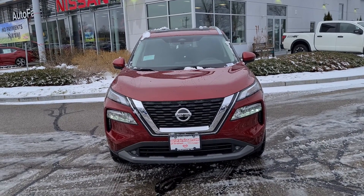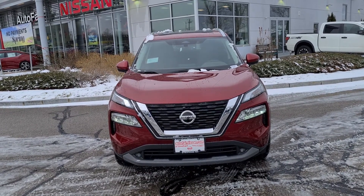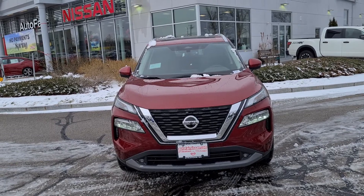Hey Kimberly, this is Rob over here at AutoFair Nissan in Stratum, New Hampshire, and we are looking at this absolutely beautiful 2021 Nissan Rogue SL.